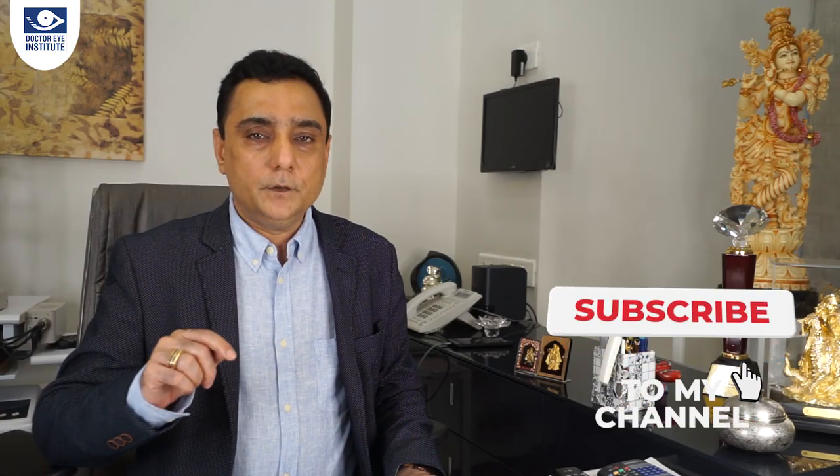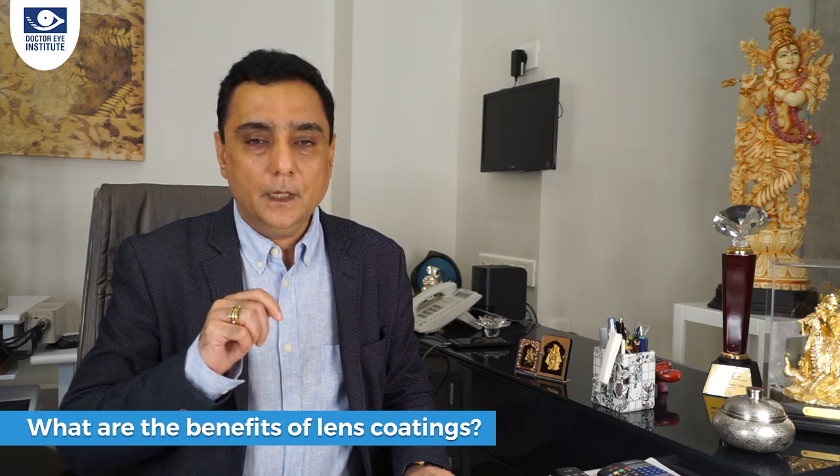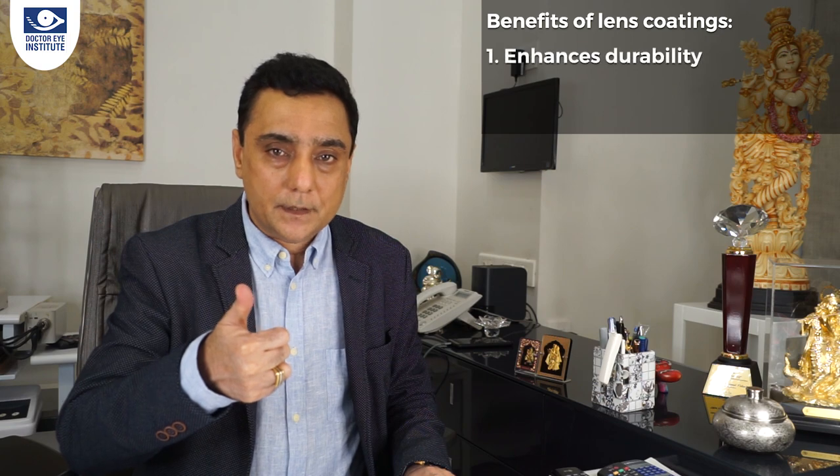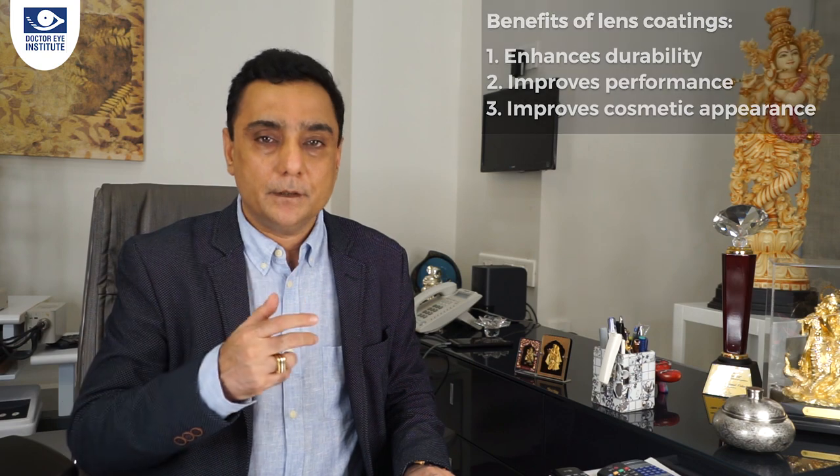I'm Dr. Kumar from Dr. Rai Institute. Don't forget to subscribe to this channel. Let's understand what is the benefit of lens coatings: it helps in durability of the lens, it improves performance, and it also gives a better cosmetic appearance.